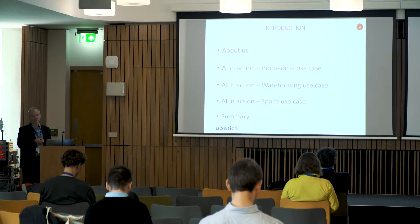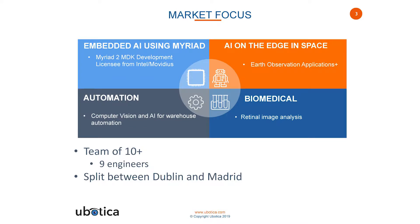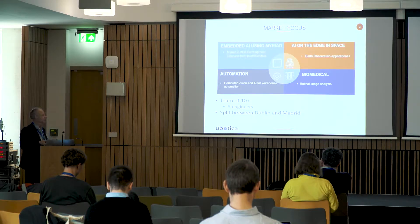We're going to look at three different use cases: one biomedical, one is warehousing logistics, and the third is what we're doing in the space arena with ESA. We're focusing on a number of different spaces. All of our work is based using the Intel Movidius Myriad family of devices. We have just over 10 engineers now and growing, split between Dublin and Ciudad Real, which is just south of Madrid.